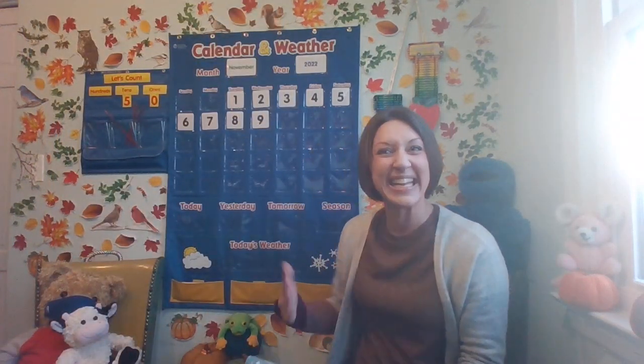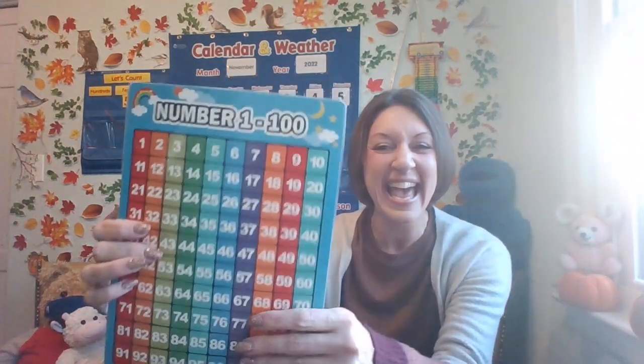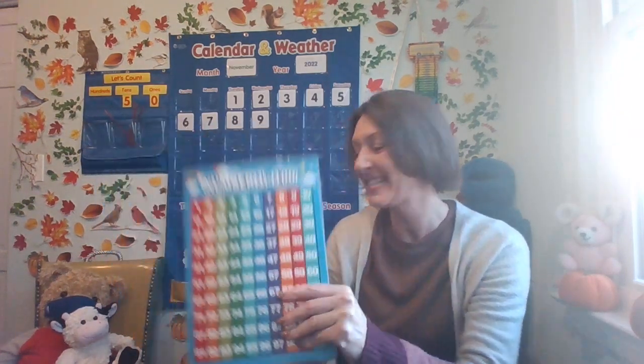What number comes after nine? Think when you're counting — nine, ten. I heard some of you say it. Here's the number nine. Let's look at our hundreds chart. If we hop one hop, the number after is ten. Let's get that number.